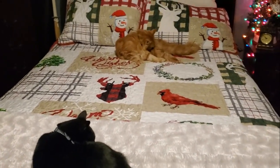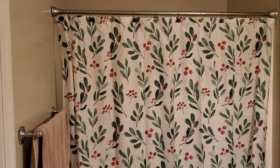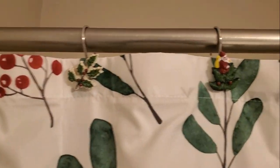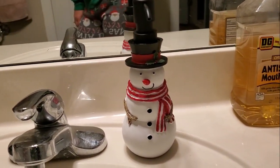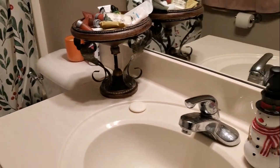And then we're going to move on to the Jack and Jill bathroom. We have added a beautiful holiday shower curtain. We even did the cute little hangers — I found this little gem right here, look at him, ain't he cute? Love him! We've put all of our little soaps and things over here in this pretty little basket.